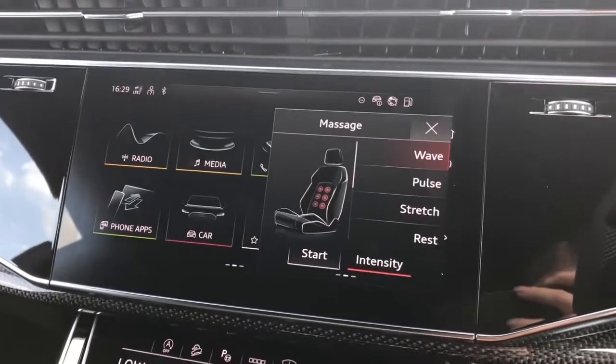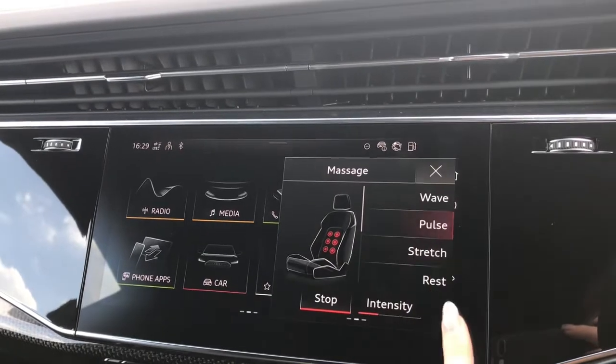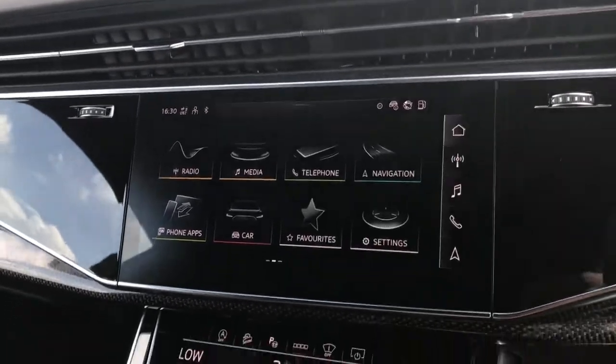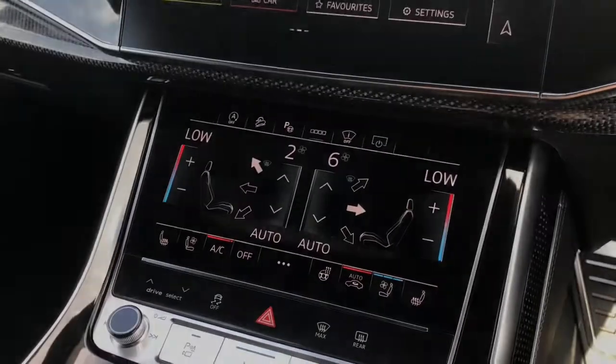This vehicle also comes with the driver and passenger seat massage function. You can choose between three different settings and three different intensity levels, which is a very luxurious way to travel, having a massage as you go along the roads.